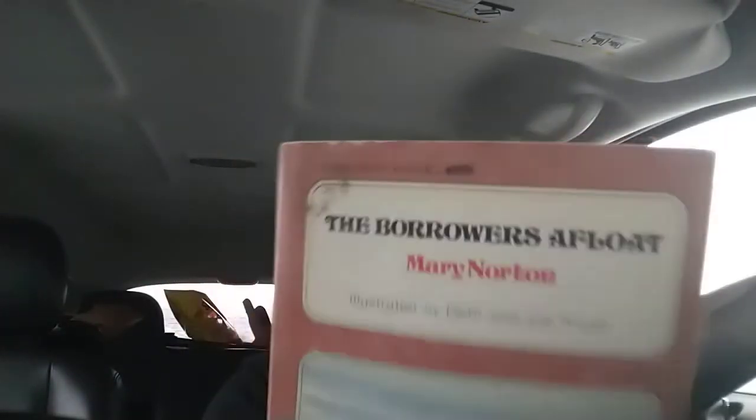And today we've got The Borrowers Afloat. We're getting on with the book — a little over halfway. We're on Chapter 13, but remember, we've got two more books after this. We have The Borrowers Aloft and we have The Borrowers Avenged. Go ahead and get your copy of the book. Like, share, and subscribe. Let's jump into Chapter 14.